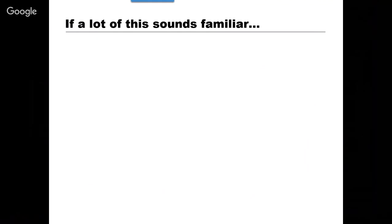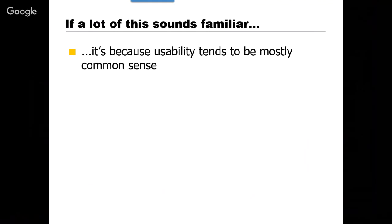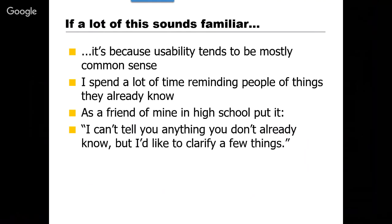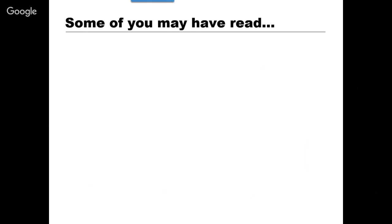I've spent a lot of time in the last 18 years teaching people how to do their own usability testing, which I think is the core of being able to do good usability work. A lot of what I'm going to say will probably sound very familiar because it tends to be mostly common sense. I find that in my job I'm actually spending a lot of time telling people things they already know. A friend in high school said something I've always remembered: 'Can't tell you anything you don't already know, but I'd like to clarify a few things.' That kind of feels like what my life is like most of the time.